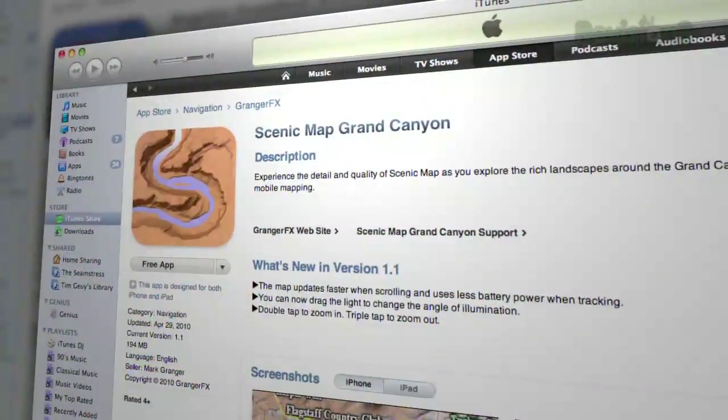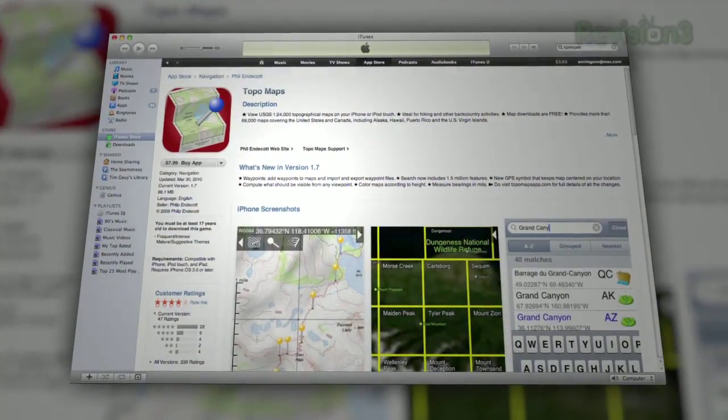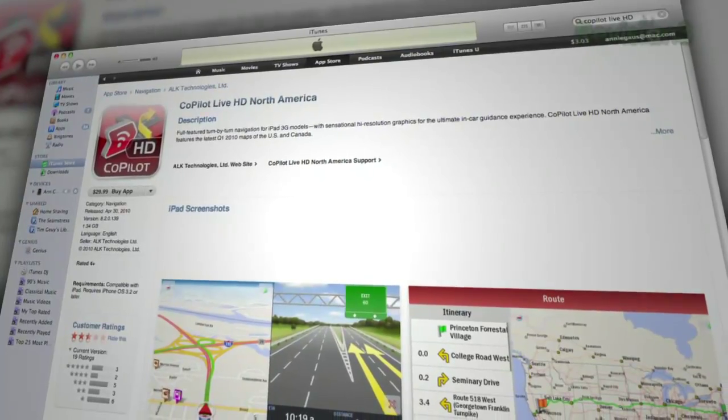This setup — the iPad plus the Sprint Overdrive — is actually better than the iPad 3G, except for the GPS thing. I'm mostly using the big screen on the iPad for backcountry navigation. You should check out ScenicMap and TopoMaps. TopoMap downloads bitmaps of standard topographic maps, which I've been reading since I was 11. ScenicMap has a full vector map — the one I bought covers the Western United States. The only iPad-ready car navigation app for driving is HD Copilot, at about $30 annually.